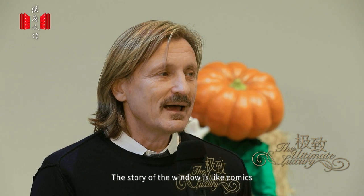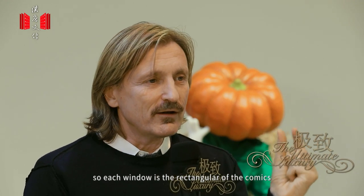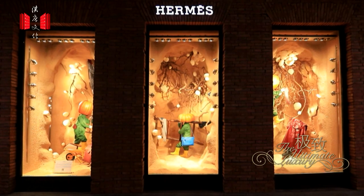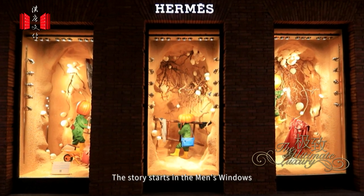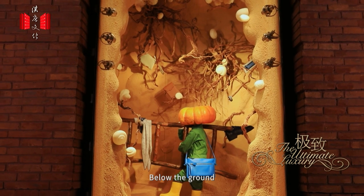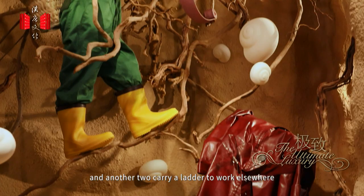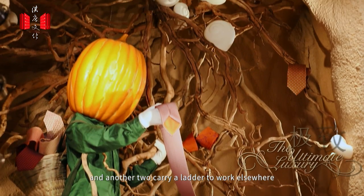The story of the windows is like a comic — each window is like a panel of a comic. The story starts in the men's windows. Below the ground, a nanito is checking some twisting roots, and another two carry a ladder to work elsewhere.